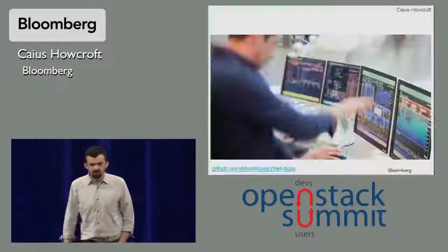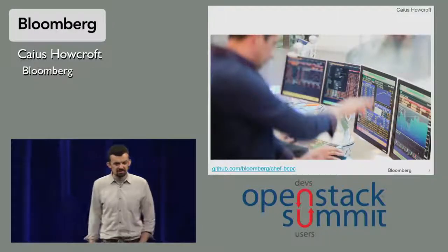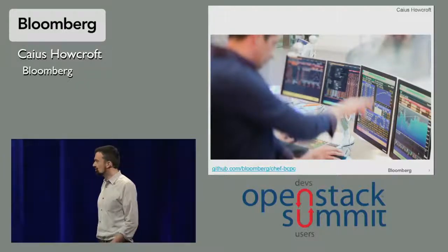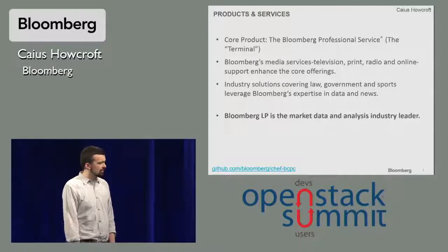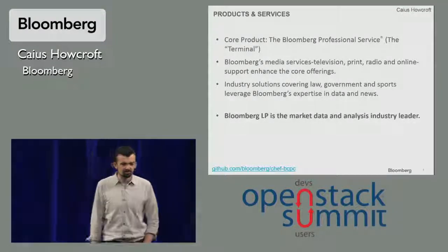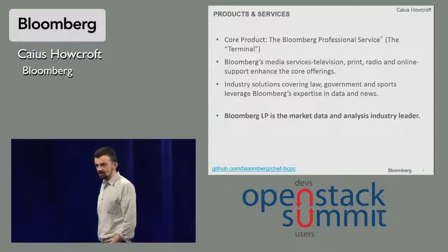If you don't know much about Bloomberg: if you walk into almost any major financial institution, and even some not so major ones, you'll see screens like this. This is the Bloomberg terminal, or professional service as it's officially called. That's our core product. There are a bunch of other media products that surround the core terminal which supplement and support it, and we're also moving into other industries these days like government, law, and sports. Bloomberg is the market leader in financial data analysis.